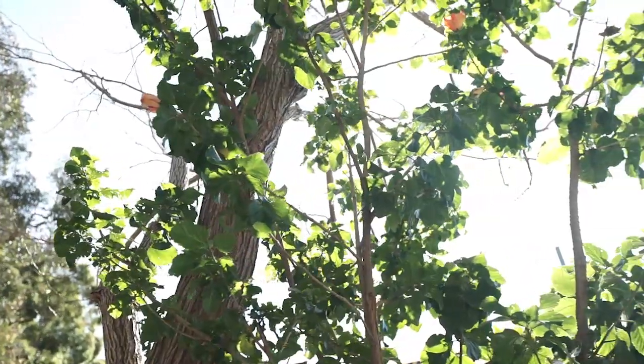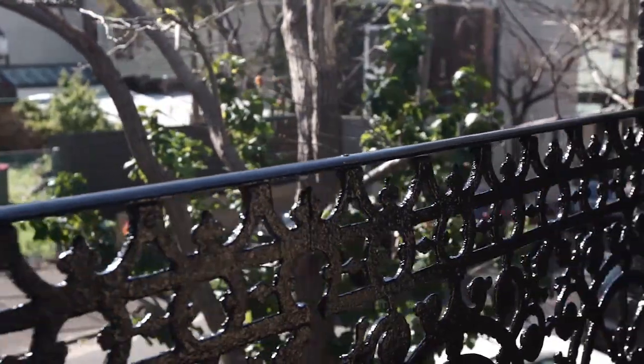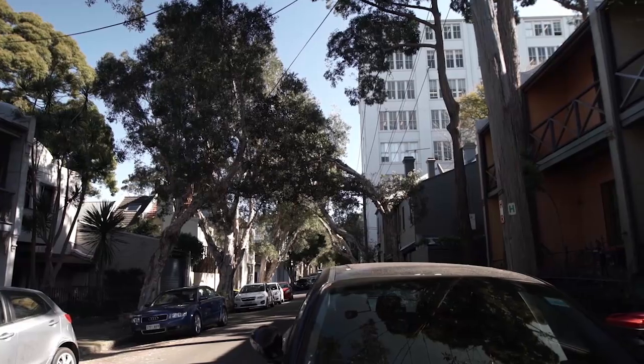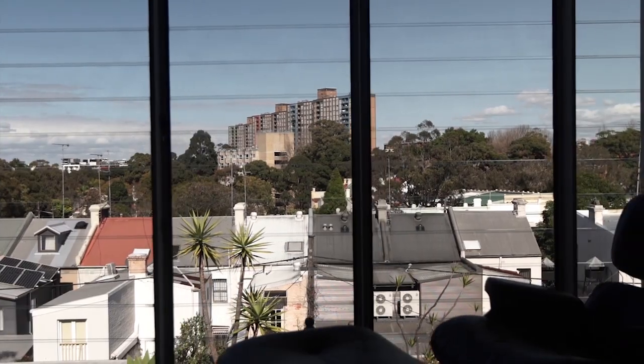Undoubtedly one of the area's most inspiring homes, this Victorian terrace has undergone a dramatic reinvention echoing the artistic vibe of its urban setting. Creative interiors, a neutral palette, and a versatile tri-level layout abound, and this home is situated in a quiet one-way enclave just behind Crown Street.